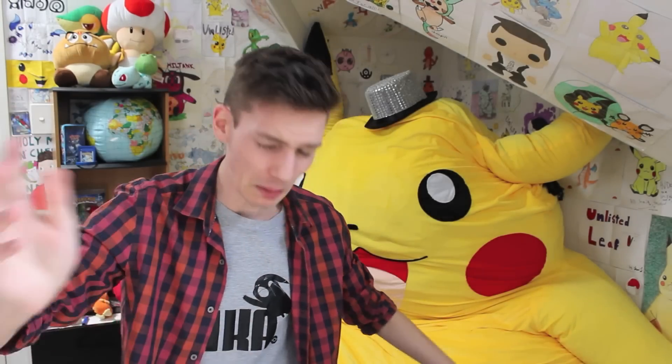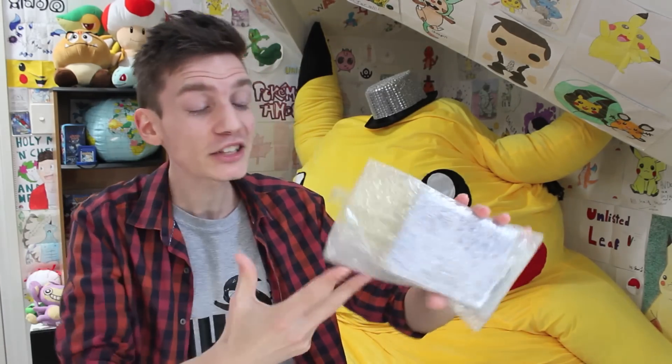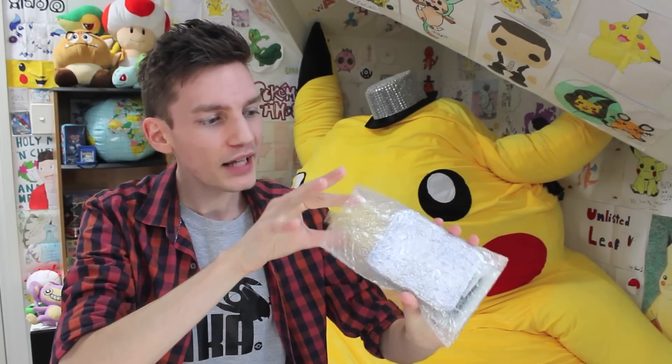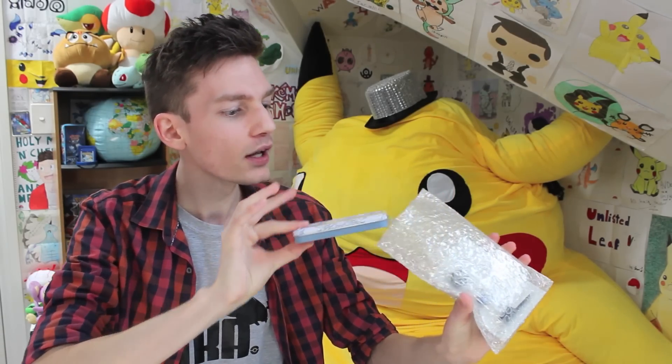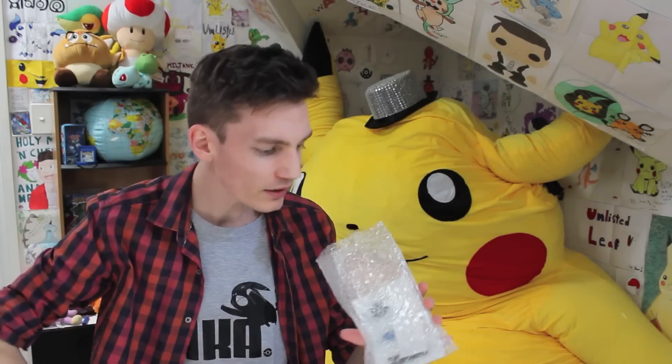There is stuff everywhere. Alright, let's keep going. Inside the envelope we've got what looks to be a bubble wrap mailer package. We'll save the bubble wrap for later and have plenty of fun with that. And then we've got what looks like a floral pattern sort of case or something — we'll open that one in a second.